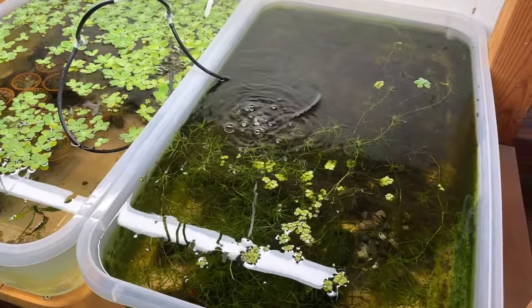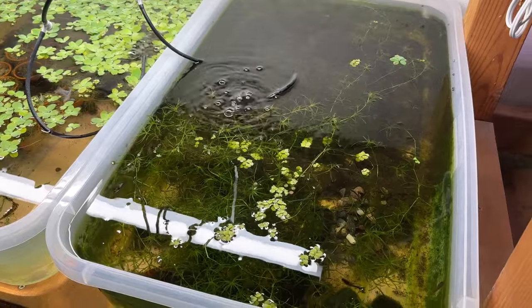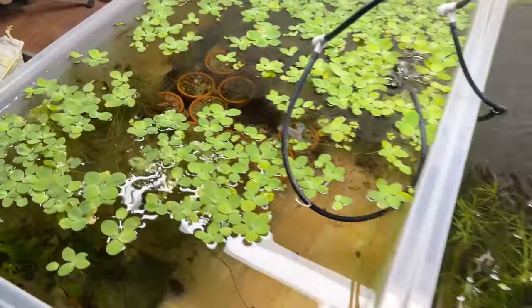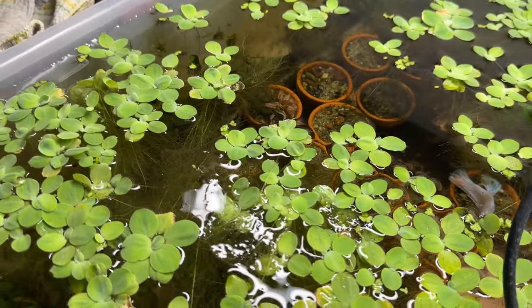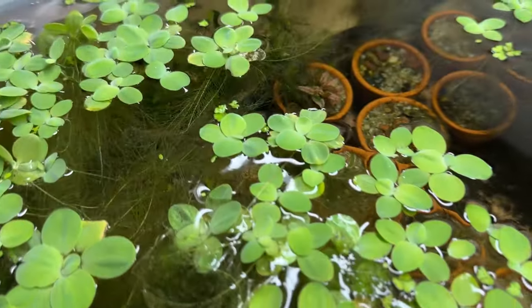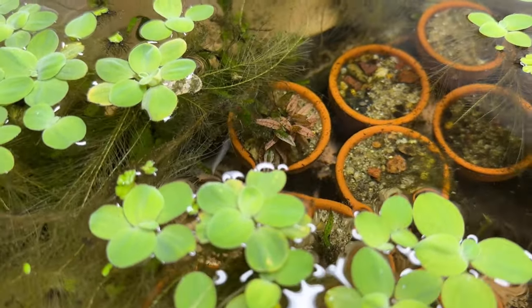I lost a plant in there and I don't know where it went. It was a tissue culture of a Cryptocoryne Pink Flamingo. And then in this one — there's the other Pink Flamingo right there. I don't know if we can see it from here. There it is. Another tissue culture.